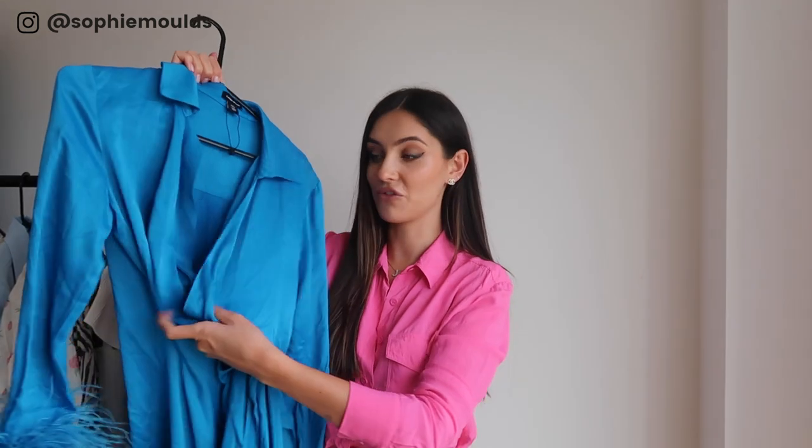First up we have some Karen Millen bits. I wore this on my holiday in Santorini and look at the sleeves — how fun! I just love this, it feels so nice, the material is so soft, and I just thought the feathers were a really fun addition to the outfit.